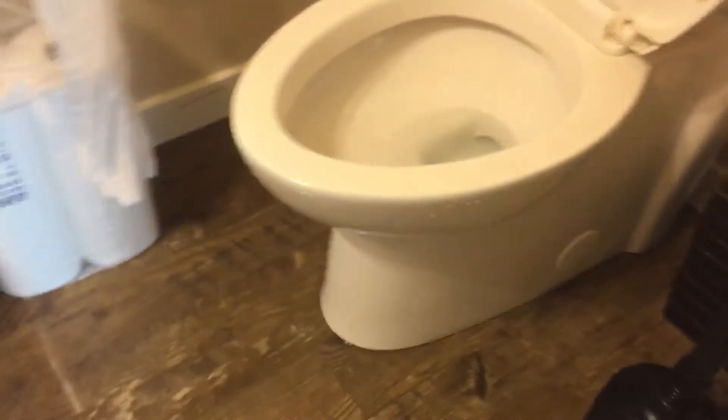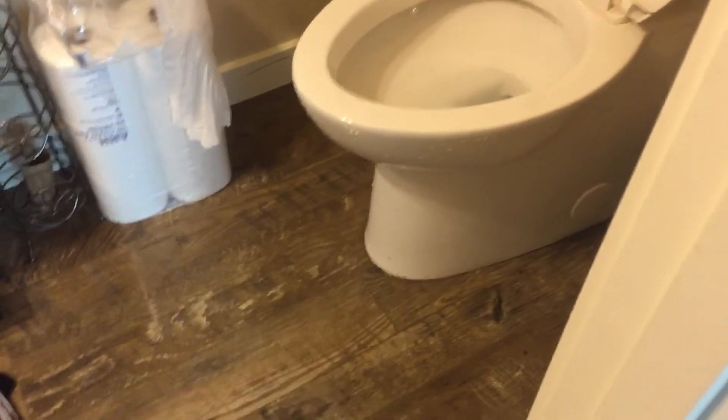I hope you guys enjoyed this video of our overflowed toilet, and if you did, please like, subscribe, leave your comments down below, and see you guys in my next video. Bye.